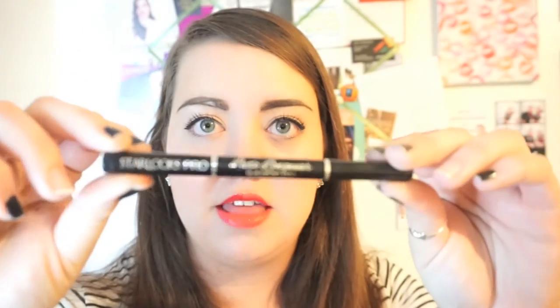The next thing I have is from Star Looks — it's the Looks Long Wear Eyeliner Pen. It's a felt-tip pen, and it is one of the blackest pens I've ever used. Here are some swatches — very pigmented, very smooth. I really like it, and it's actually what I used today. I love it.